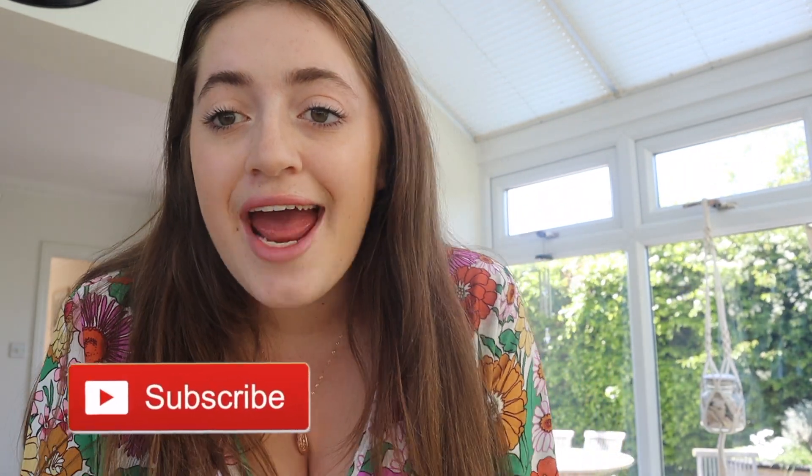Subscribe if you haven't done so yet. If you're from Em's channel, hey girl, hey! I hope you all have a really lovely day. Stay safe. Catch you guys next week for a brand new video. Bye, mwah!